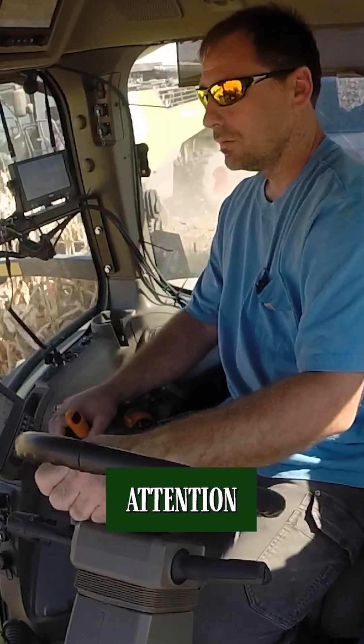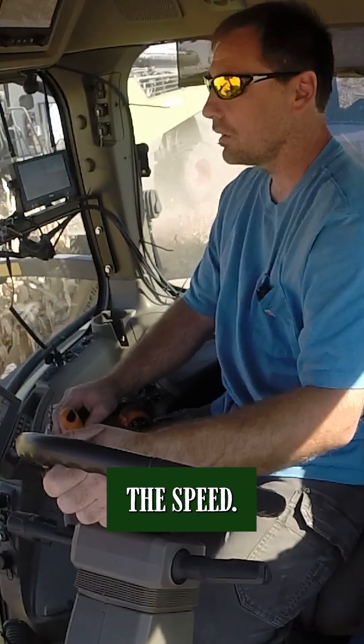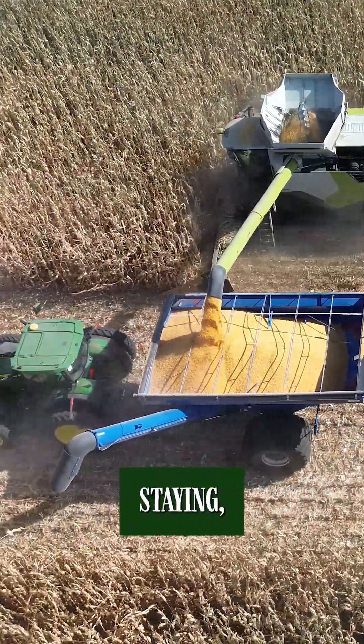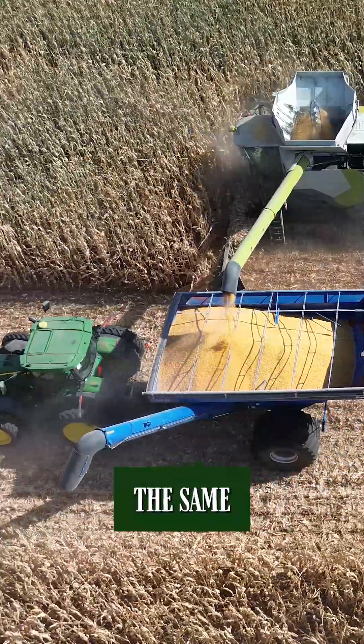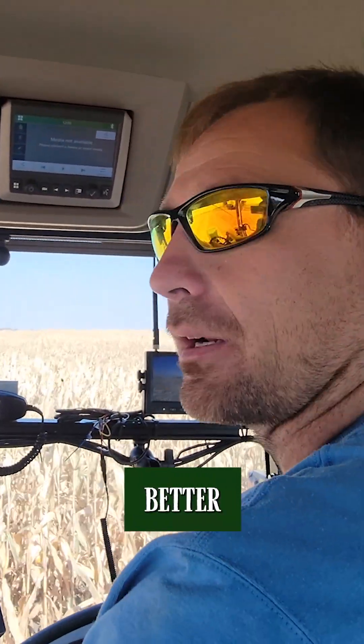What are you paying attention to here? I guess I'm watching the speed — he wants to go about five miles an hour. I'm just making sure I'm staying in the center of the grain cart so he can dump. Stay the same miles an hour, and then he fills it front to back because he can see in there much better than we can.